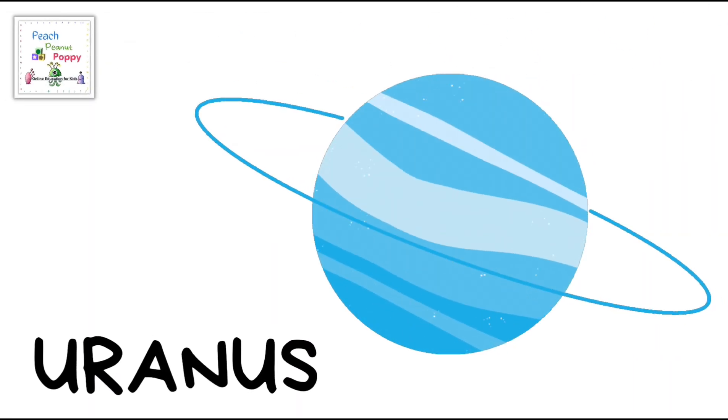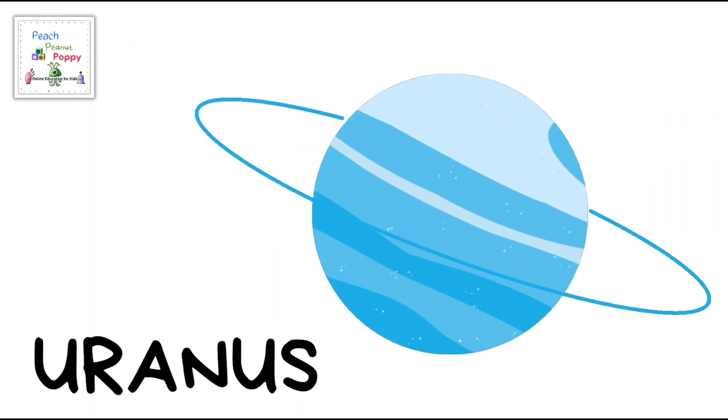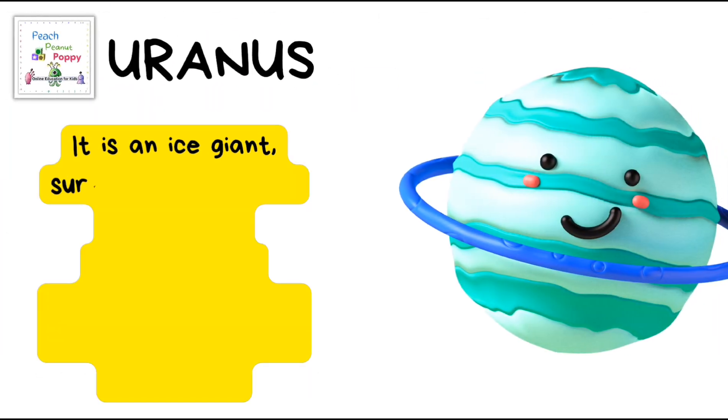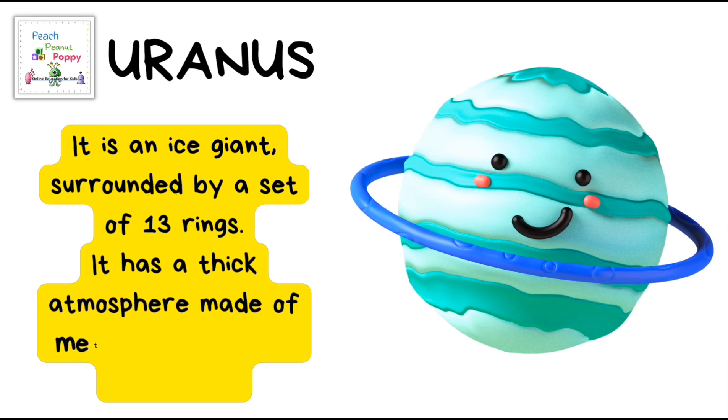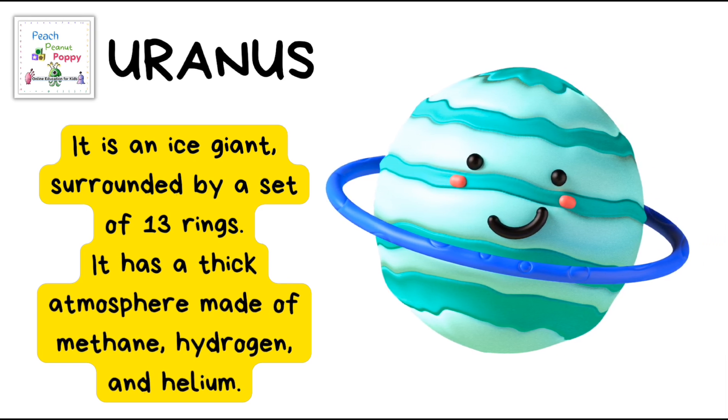Next is the planet Uranus! It is an ice giant surrounded by a set of 13 rings. It has a thick atmosphere made of methane, hydrogen and helium.